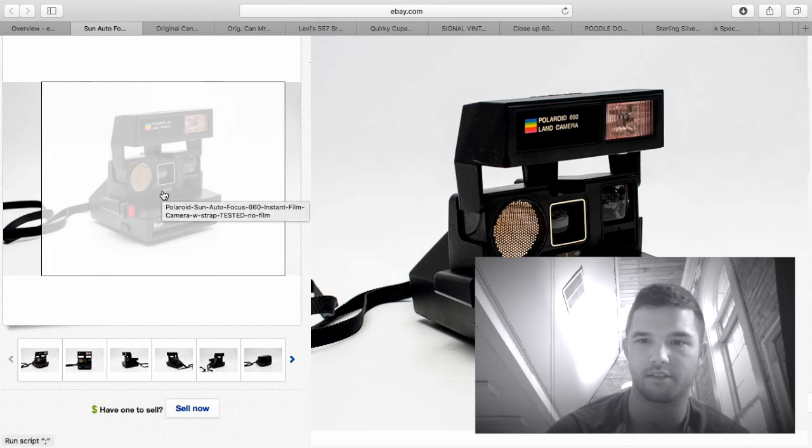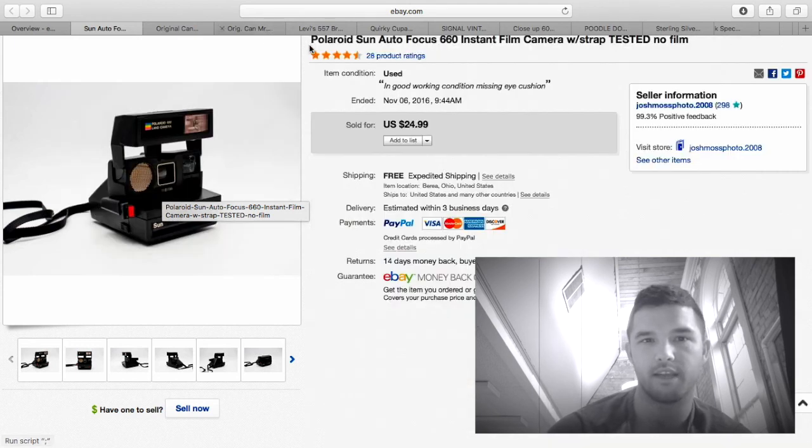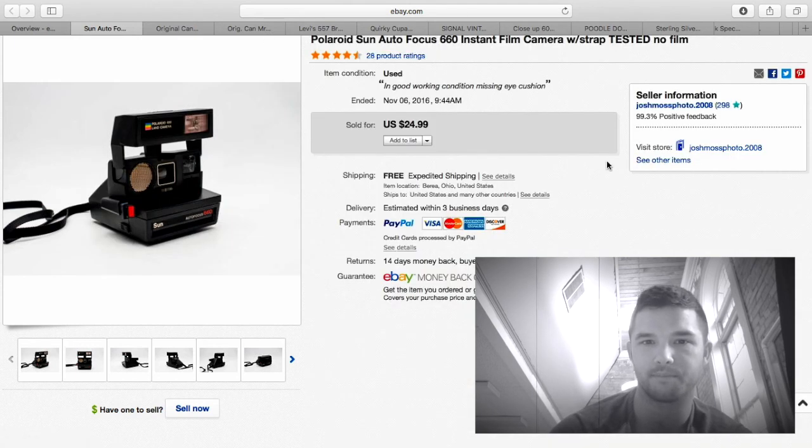Here's another Sun 660 — you've seen this picture before, not a duplicate, just a second camera. Again, $24.99.